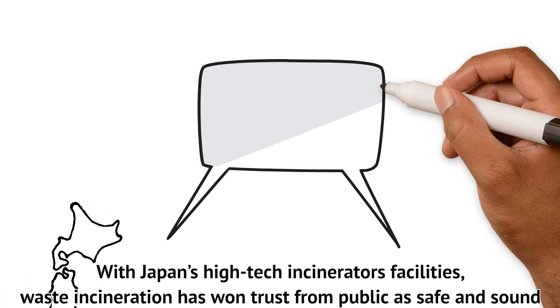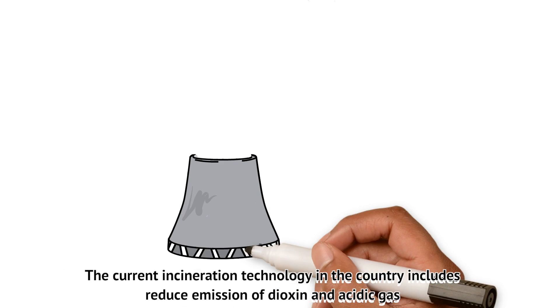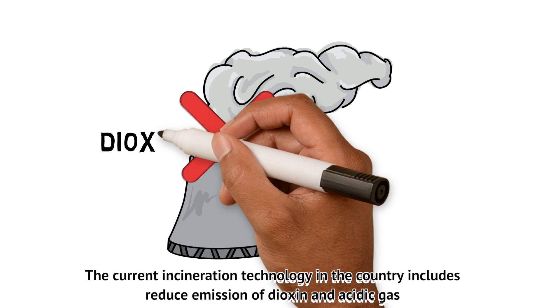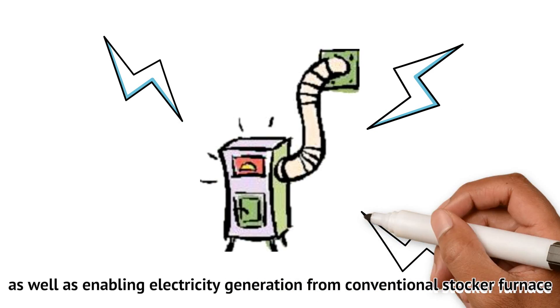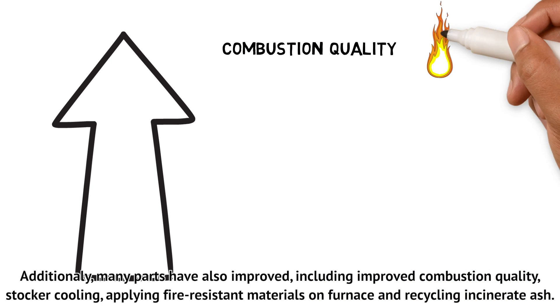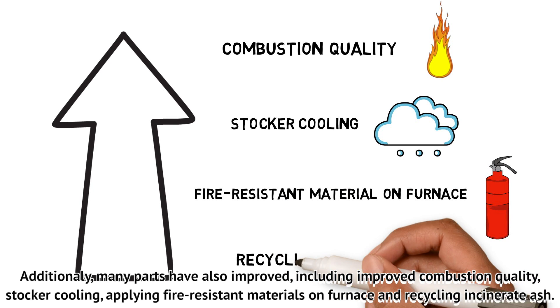With Japan's high-tech incinerator facilities, waste incineration has won trust from the public as safe and sound. The current incineration technology includes reduced emission of dioxin and acidic gas, as well as enabling electricity generation from conventional stoker furnaces. Additionally, many parts have also improved, including combustion quality, stoker cooling, applying fire-resistant materials on furnaces, and recycling incinerator ash.